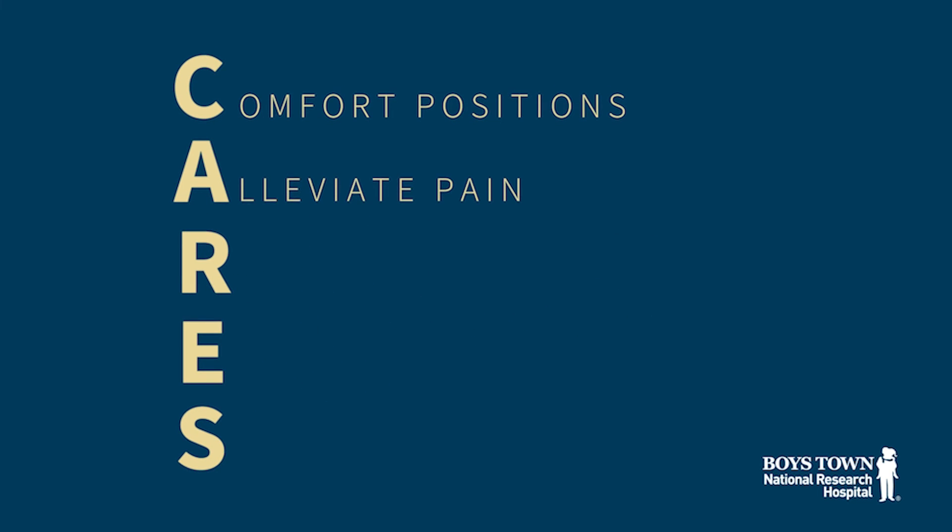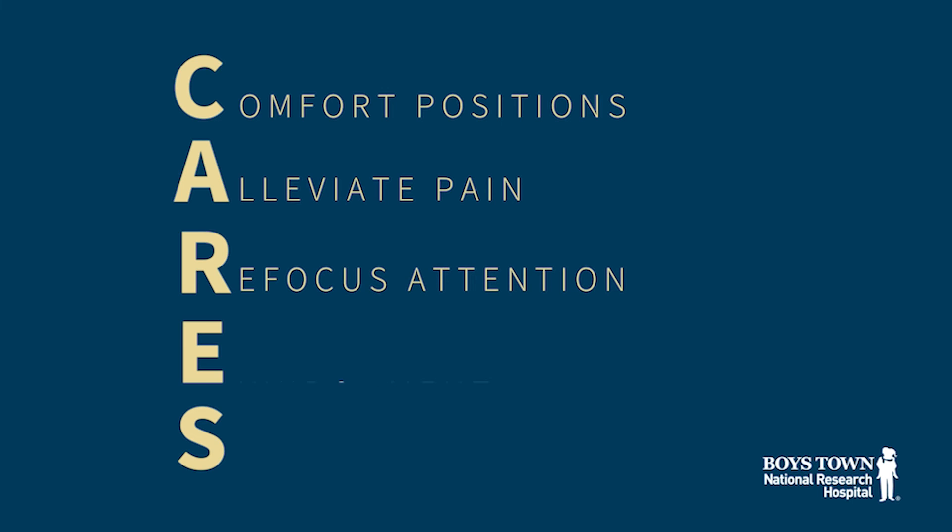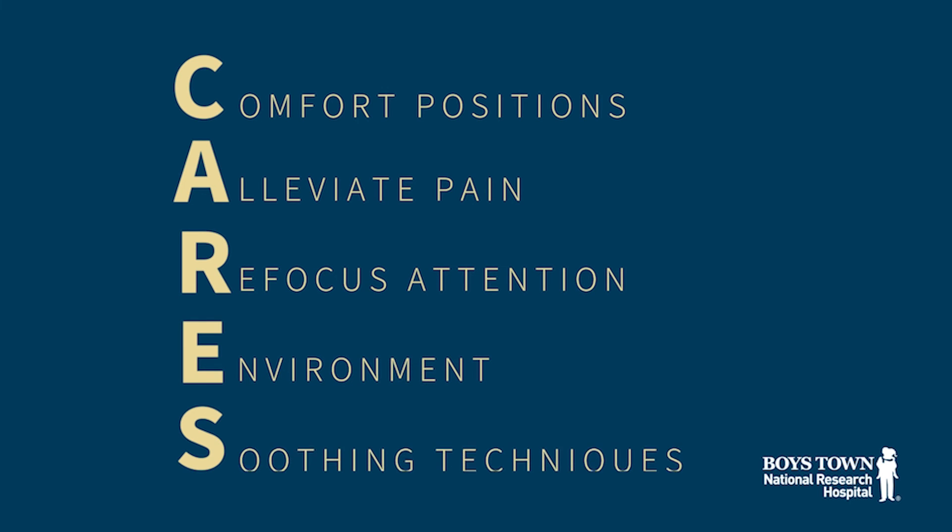So there you have it — Boys Town CARES: comfort positions, alleviate pain, refocus attention, a calm environment, and soothing techniques. All the ideas you'll need to make the blood draw less traumatic for you and your child.